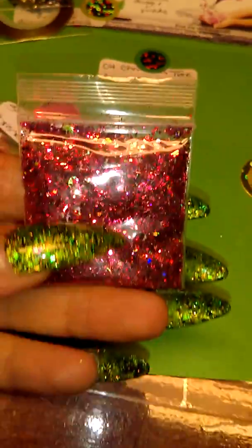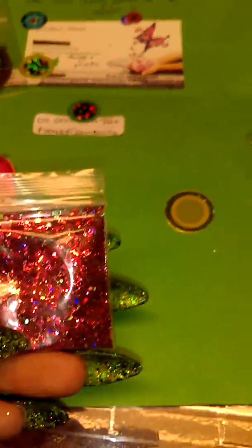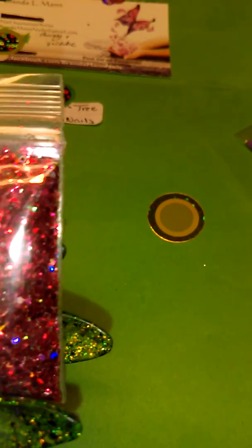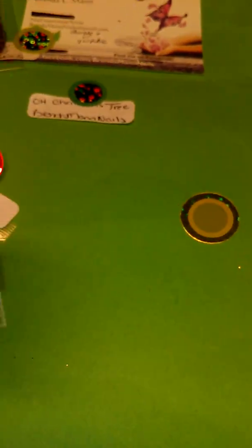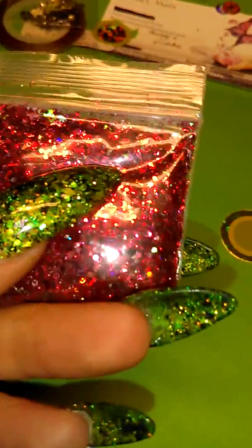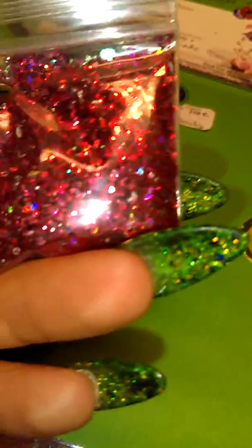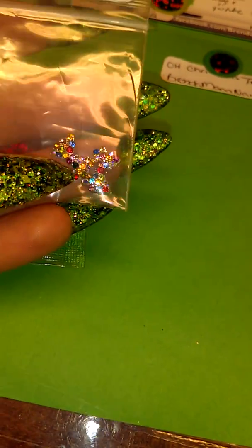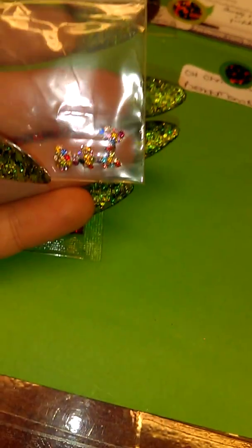This one is called Santa's Suit. It's got all kinds of red glitters — chunky glitter, fine glitter. It looks like there's some tinsel in there, just all different kinds of glitter. It looks like there might be some red hearts and little stars in there. All her mixes are so pretty, and she's put so much into every mix — they're just gorgeous. The nail art for these were beautiful different color bows.